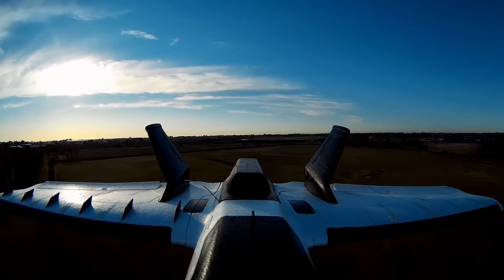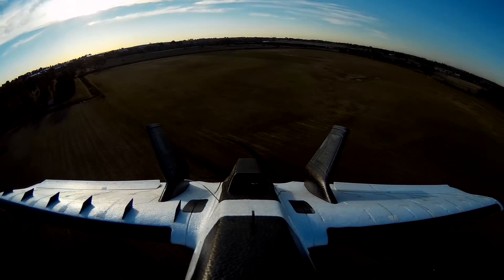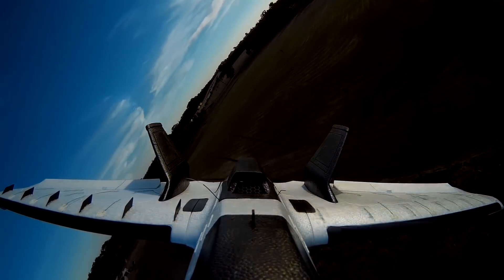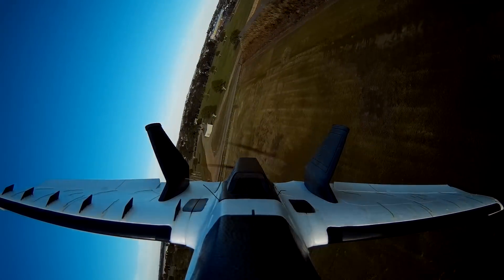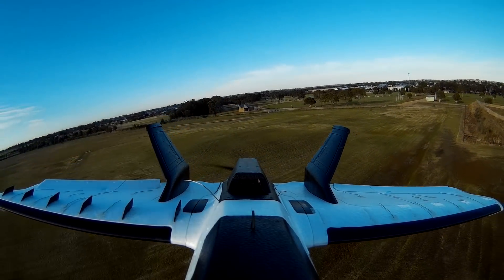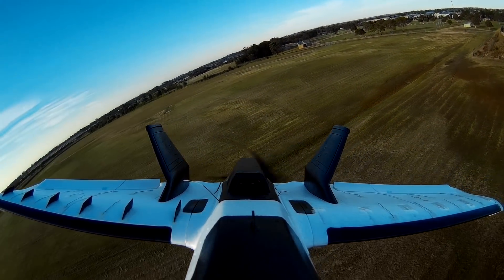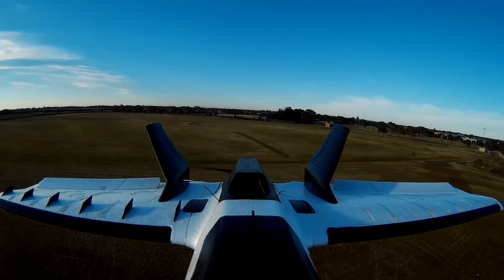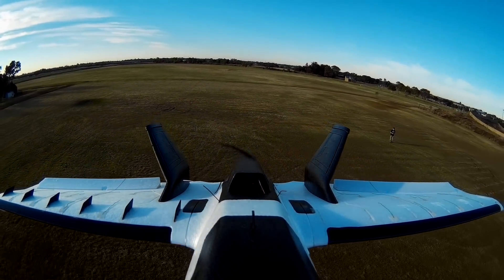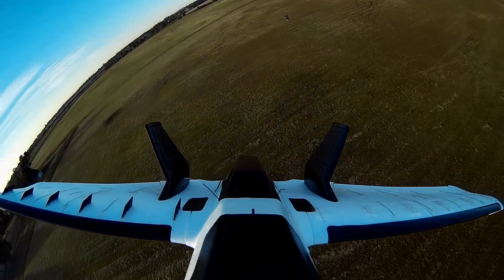Slowing it down, pulling back - there's the stall there. They're very gentle stalls I have to say, let's try that again. Pulling back, pulling back - high alpha. Stall there. Still flying nicely though. Now there you go, that's interesting.